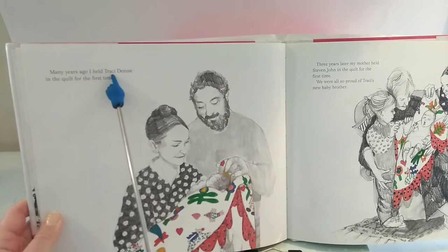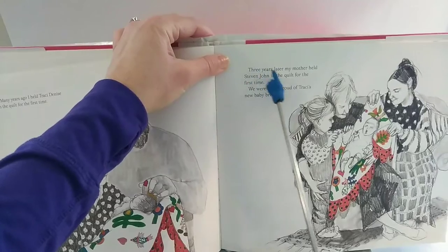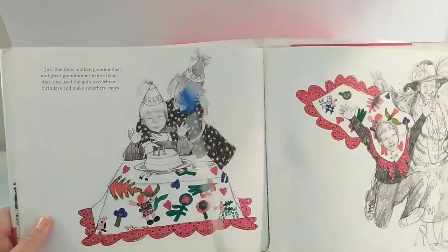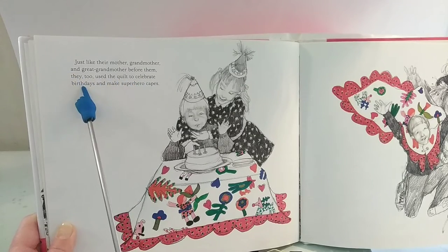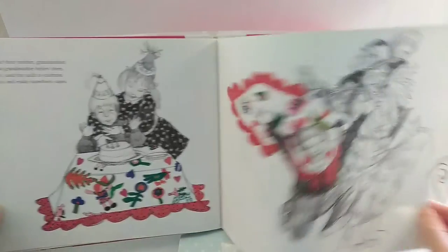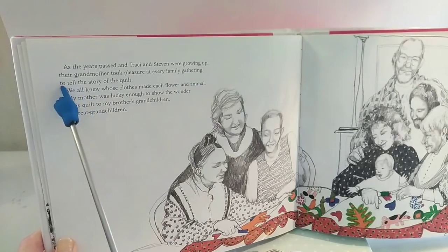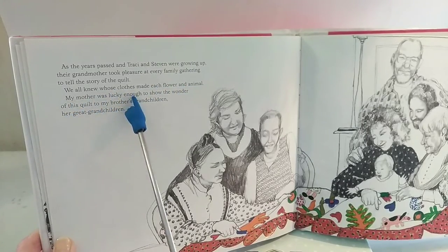Many years ago, I held Tracy Denise in the quilt for the first time. Three years later, my mother held Stephen John in the quilt for the first time. We were all so proud of Tracy's new baby brother. Just like their mother, grandmother, and great-grandmother before them, they too used the quilt to celebrate birthdays and make superhero capes.